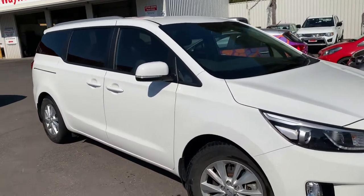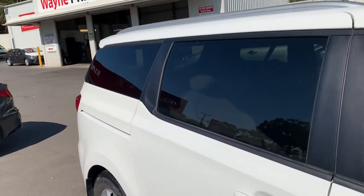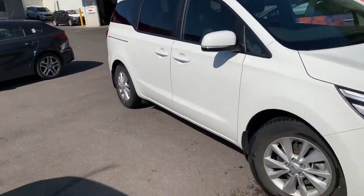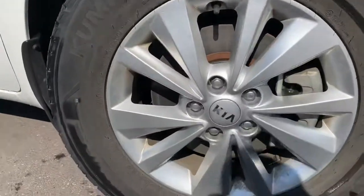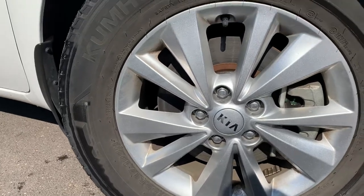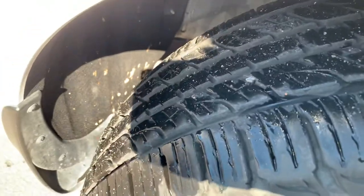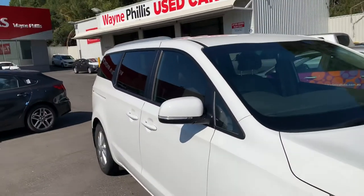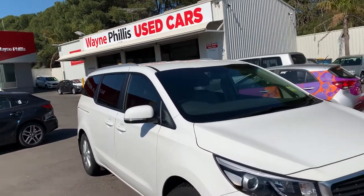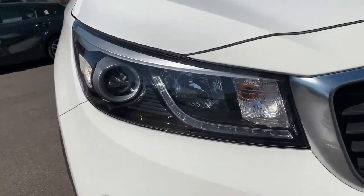A huge win for you guys — it's got tint on the windows, so you've got darkened glass already there for the kids and the family, which is awesome. The SI comes with alloy wheels, basically 17-inch alloys with Kumo tires, hardly been used. The car has actually only traveled 13,000 Ks — I think I said 15 to you, but it's actually only on 13, so I'll send that through to you shortly.